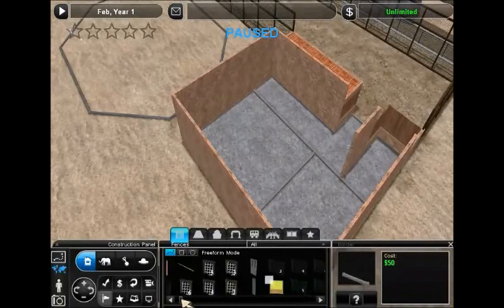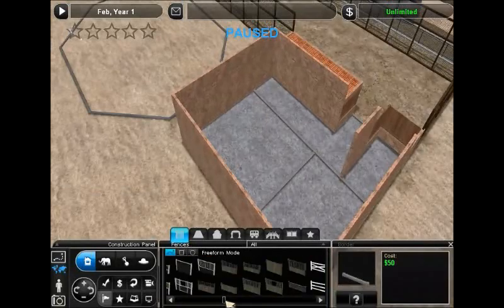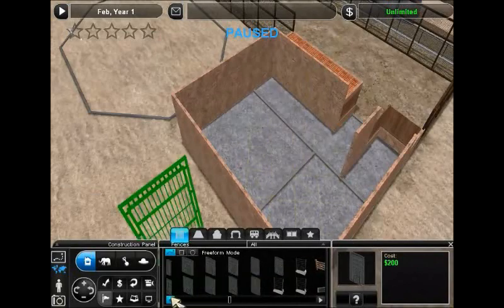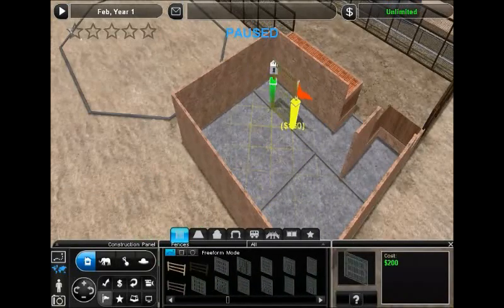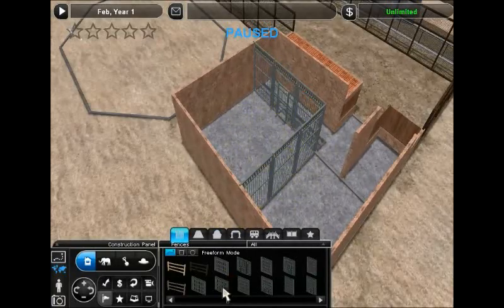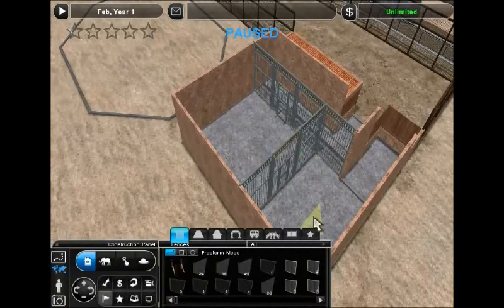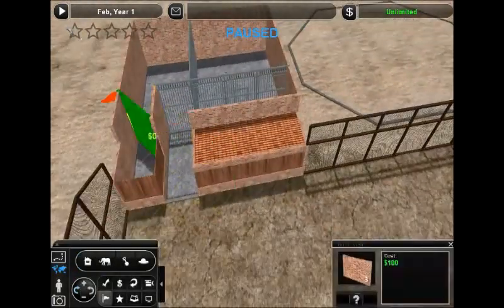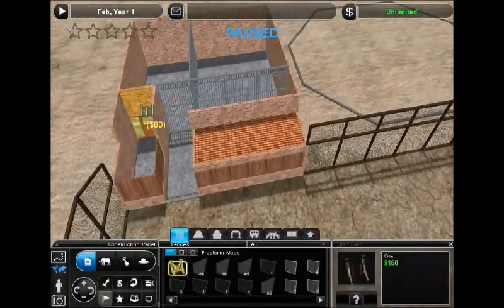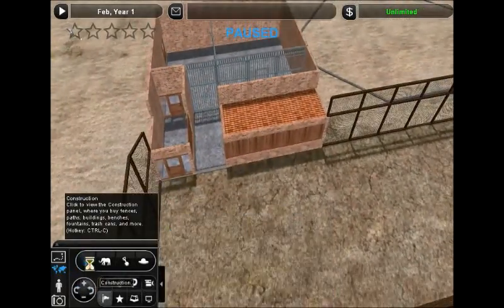All right, building up the inside area for the bobcat here. Need the right size — there we go, right size for these guys. Put a little gate there so the cats can get in and out, another gate here, and a door there so our zookeepers can get to the inside area.